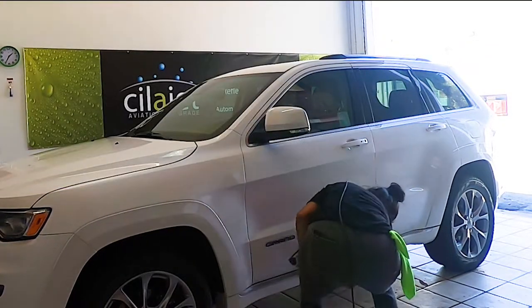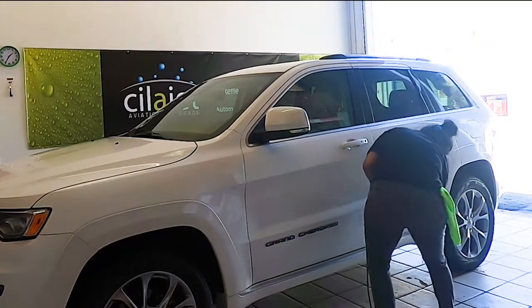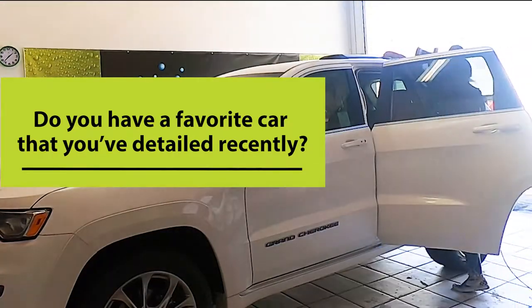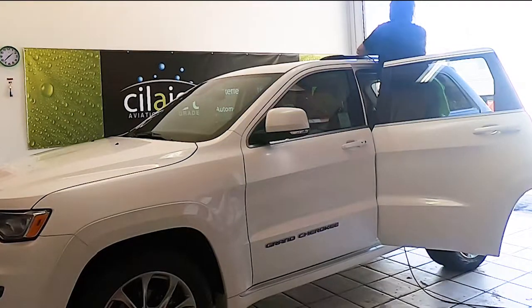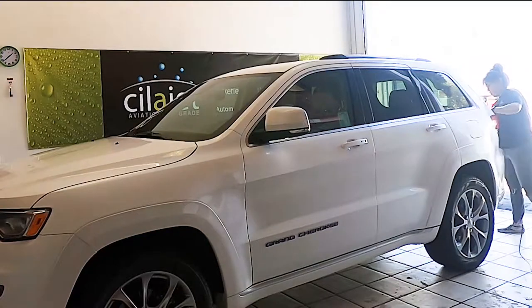Definitely following directions. No skipping steps. Oh, it was this metallic habanero orange Jetta — Volkswagen's Jetta.